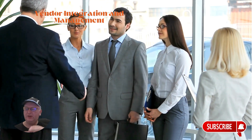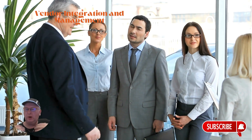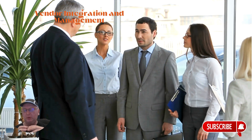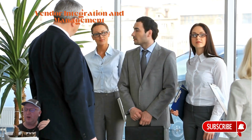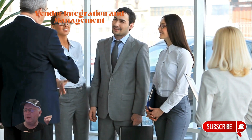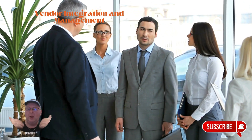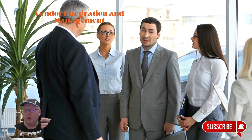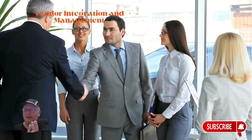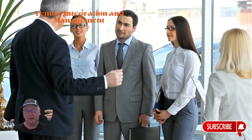Another key step is vendor integration and management. Are your vendors partners in innovation or obstacles to progress? Focus on integrating third-party vendors with your Google Cloud environment, explore the Google Cloud Marketplace for new hospitality tech solutions, and manage and consolidate vendors to reduce integration complexity. Use Google Cloud's API management tools for vendor integrations and leverage Google Marketplace to find compatible hospitality solutions — streamlining your tech ecosystem so all components work together efficiently.